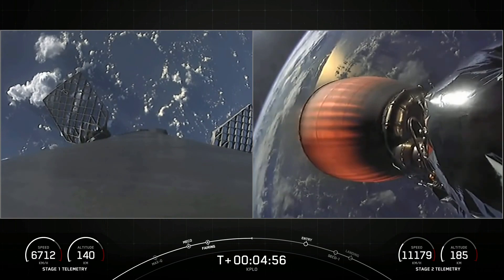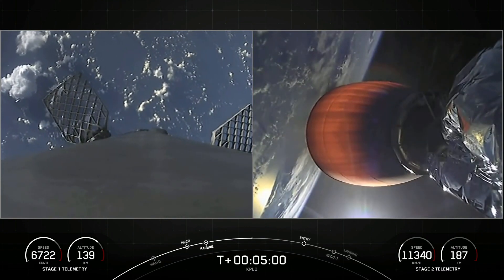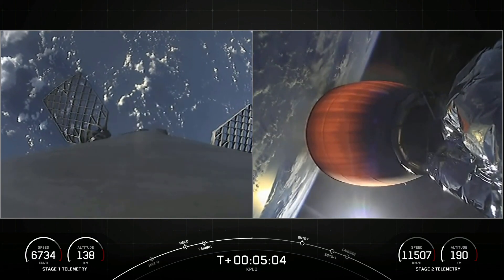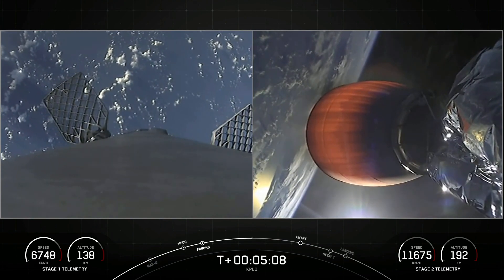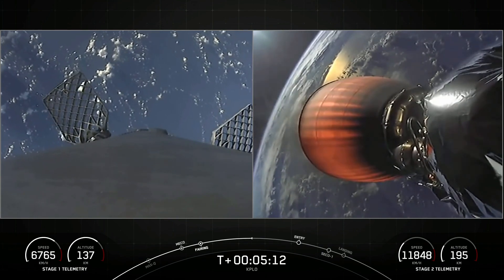The engine on the right-hand side of the screen is optimized to perform in the vacuum of space. It can produce over 220,000 pounds of thrust, as opposed to the engines on the first stage which are optimized to perform at sea level — those can produce 190,000 pounds of thrust apiece.